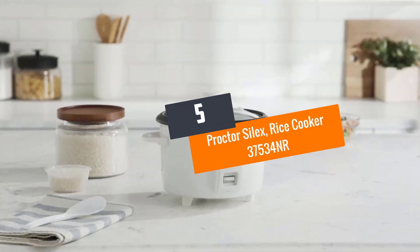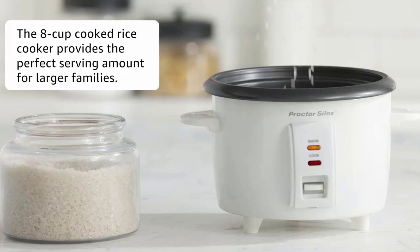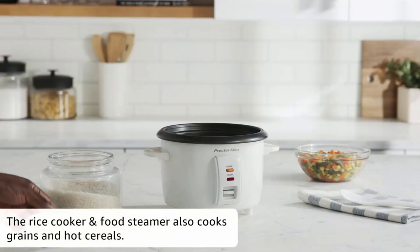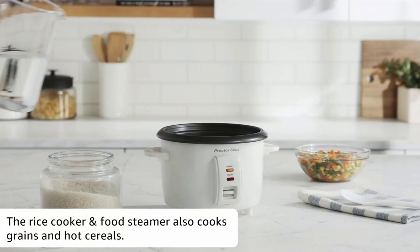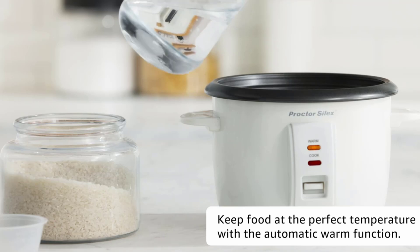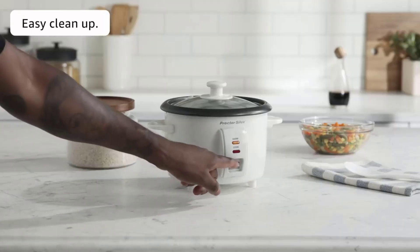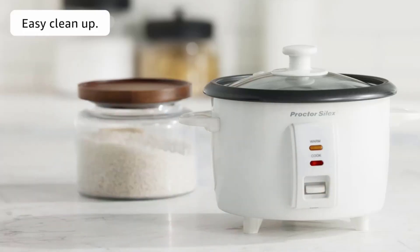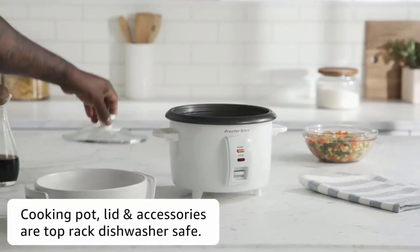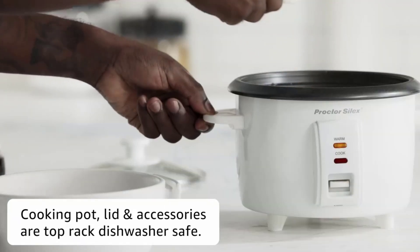Number five: Proctor Silex Rice Cooker 37534NR. The Proctor Silex rice cooker helps you prepare rice without needing to set a timer or boil water. Simply put your ingredients in the pot, turn the cooker on, and let your food cook to completion. After the cooking cycle is complete, the cooker automatically switches to warm mode.